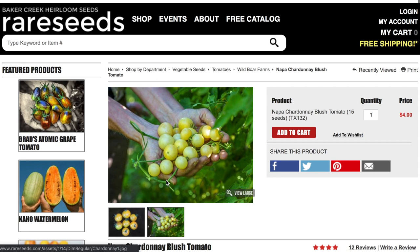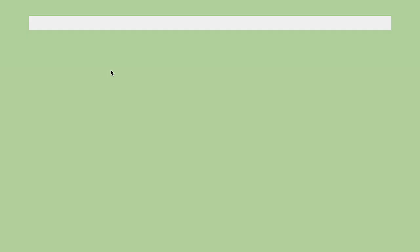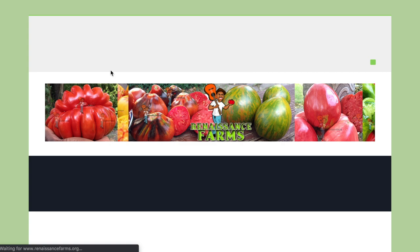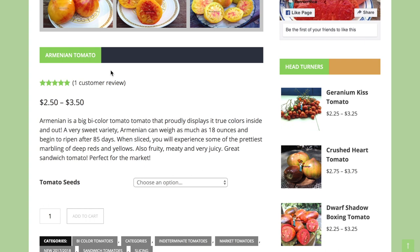Next is the Armenian tomato — a big bicolor tomato in the orange and red variety with a very fascinating color profile. It's a very sweet variety that can weigh as much as 18 ounces, beginning to ripen after 85 days. When sliced, you experience pretty marbling of deep reds and yellow. Also fruity, meaty, and very juicy — a great sandwich tomato perfect for the market.